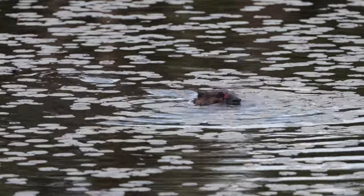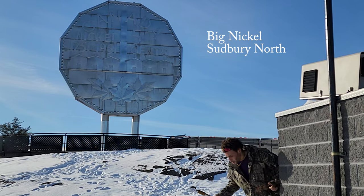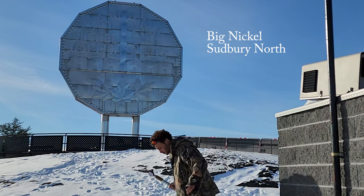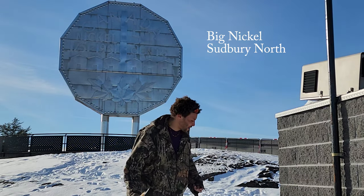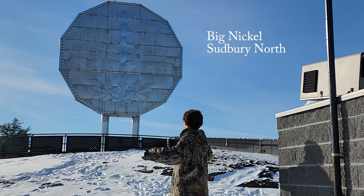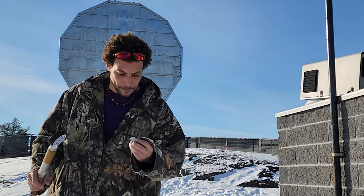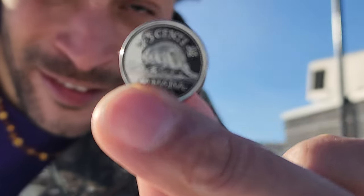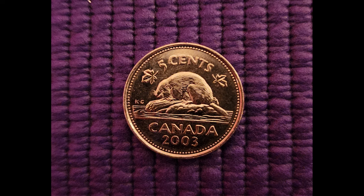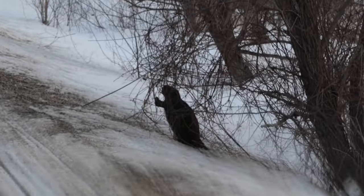Here in Canada, the beaver is actually quite iconic. I heard a story once that if you kiss a beaver, you'll have luck. So when I met Parka, I decided to test my luck. Well, maybe I made that up.